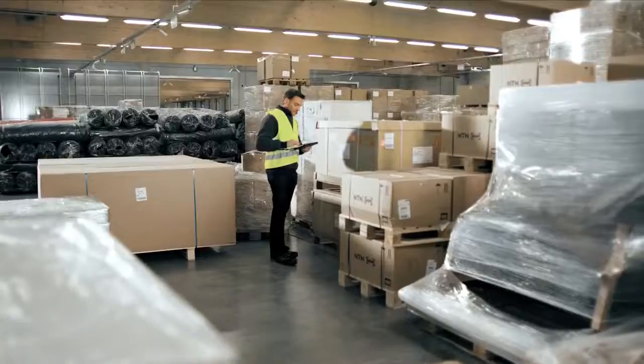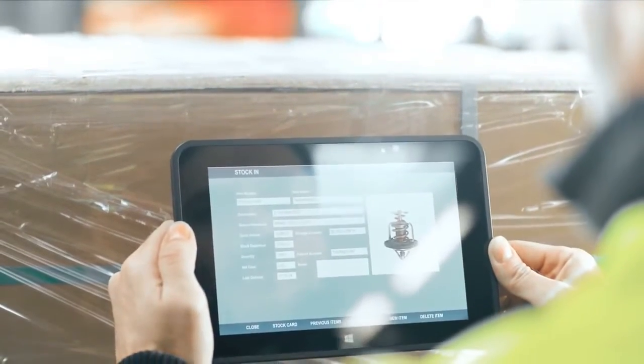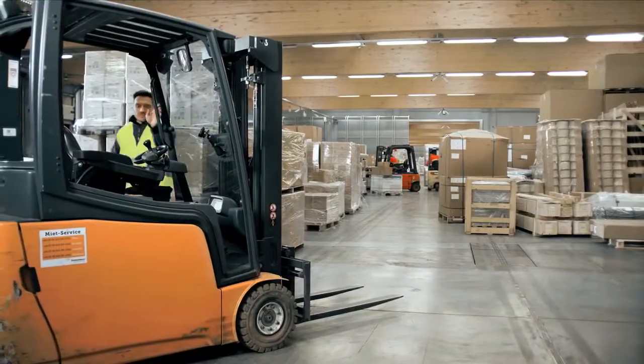Whether you need it on the floor, on the move, to keep track of your merchandise, or deliver it, this industrial tablet is always close at hand.